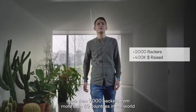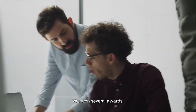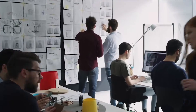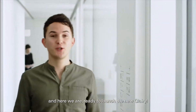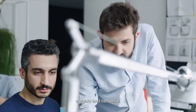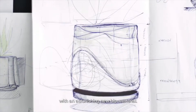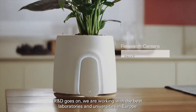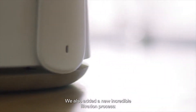More than 2,000 backers from over 52 countries in the world believed in us and are now loving the product. We won several awards and most of all, our team grew from only three of us to almost 20 people. So we really grew up and also Clary grew up, and here we are ready to launch the new Clary. Let's start with design. Natede is extremely up-to-date, elegant and beautiful. Obviously, we made it eco-friendly and recyclable with an astonishing new biomaterial. R&D goes on. We are working with the best laboratories and universities in Europe. We also added a new incredible filtration process, photocatalysis.